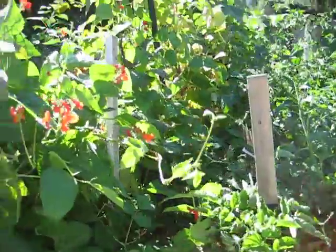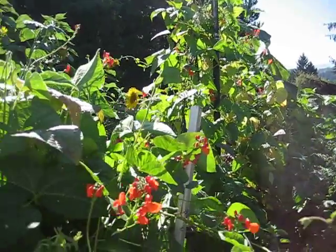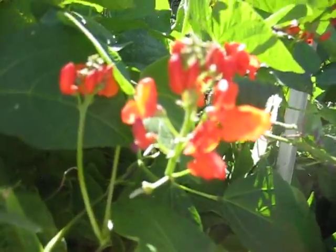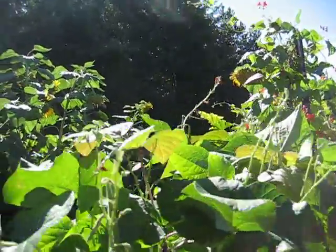Tastes nice. Bubba's beans — these are really nice. And the flowers, they attract hummingbirds. I had a bunch of hummingbirds earlier on. I don't know where they've gone now — South America.